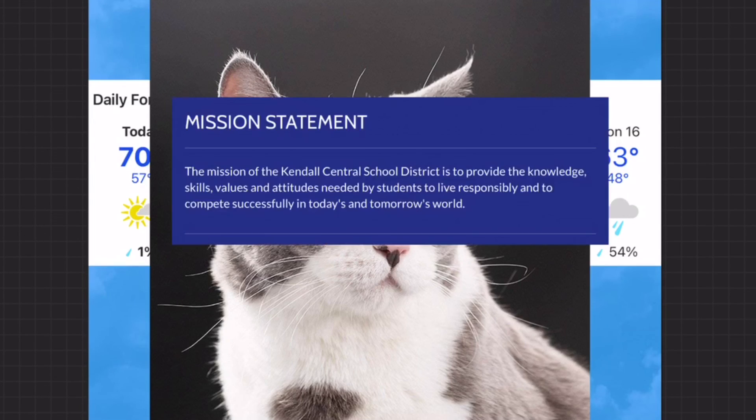Let's finish out the announcements with the Kendall mission statement. The mission of the Kendall Central School District is to provide the knowledge, skills, values, and attitudes needed by students to live responsibly and compete successfully in today's and tomorrow's world. I hope you guys have a terrific Thursday. And if I don't get a chance to see you, remember to stay colorful, Kendall.